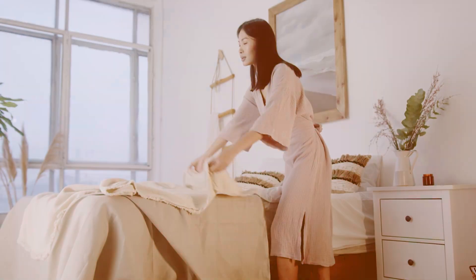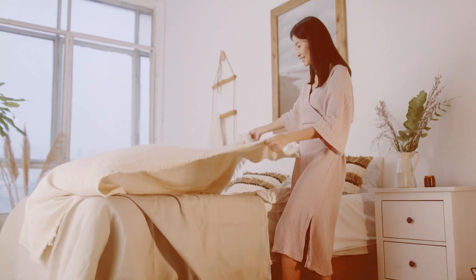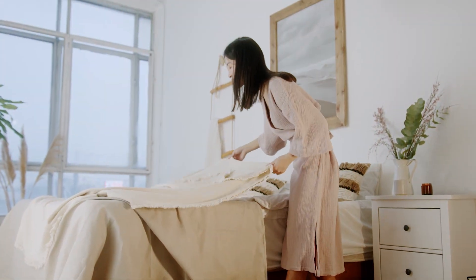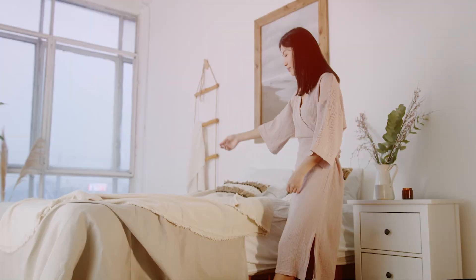Finding the perfect set of cotton sheets can be a challenge, especially with so many options on the market. You want a combination of comfort, durability, and style that enhances your sleep quality and complements your bedroom decor.